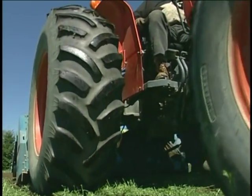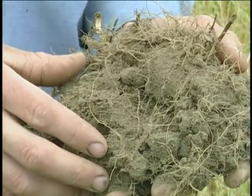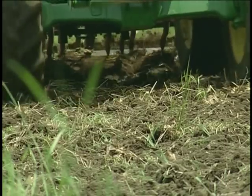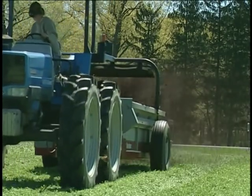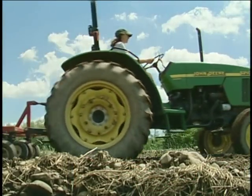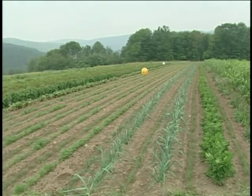Sustainable tillage practices that promote soil health are critically important to the long-term viability of farming. This poses a challenge for many commercial vegetable farms in the Northeast, where a lot of tillage is used to prepare seedbeds, control weeds, and incorporate residues. This video explores a variety of tools and techniques that growers and researchers are using to reduce the intensity of tillage while maintaining crop production. Farmers can decide for themselves what practices best fit their operation.